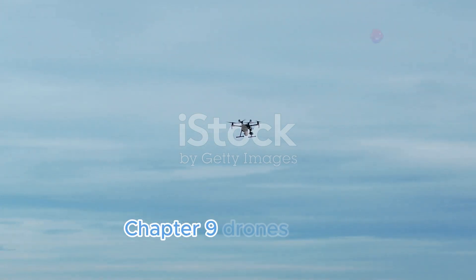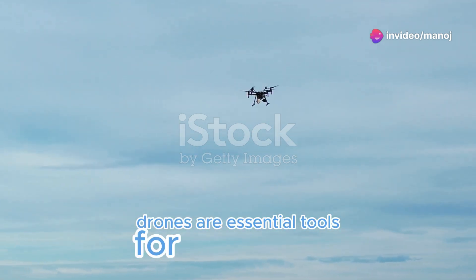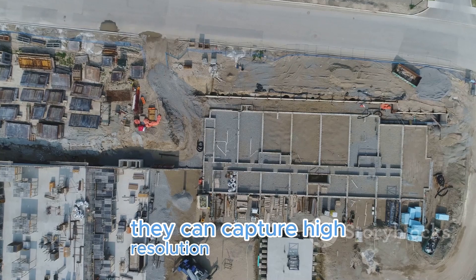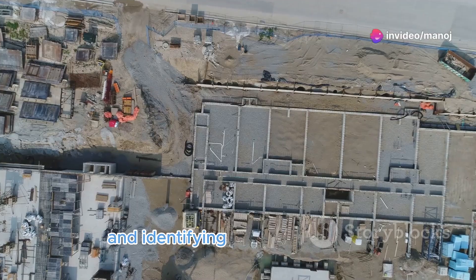In construction, drones are essential tools for surveying, monitoring, and inspecting job sites. They can capture high-resolution images and data much faster and more safely, creating detailed three-dimensional maps and identifying potential hazards.